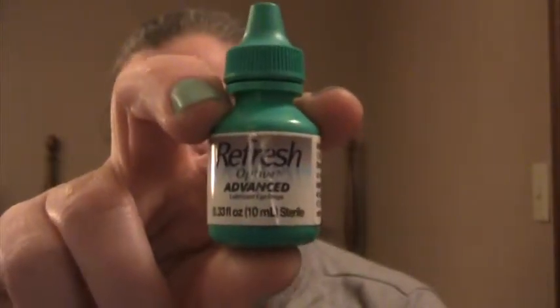First thing: Refresh Optive Advanced eye drops. I all of a sudden have dry eyes, so I'm going through a third of an ounce of this stuff every week. Inside each box there's a three-dollar coupon — so the trick is you buy the box, open it before you go to the counter, and you get three dollars off automatically. The company also has occasional email coupons as well.